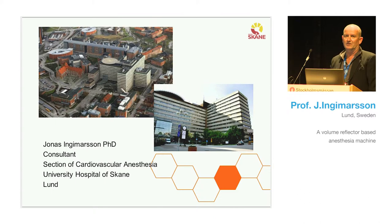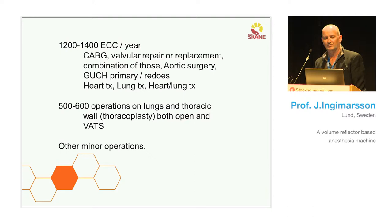At the cardiothoracic unit, we do about 1,200 to 1,400 cases a year with a heart-lung machine. We do all the regular things: coronary bypass surgery, valvular surgery — both repairs and replacements — often in combination. We also do big aortic surgery on the ascending aorta, the aortic arch, and sometimes the descending in combination with vascular surgery. We also do grown-up congenital hearts, both primary operations and redo operations on adults who were operated in young age.